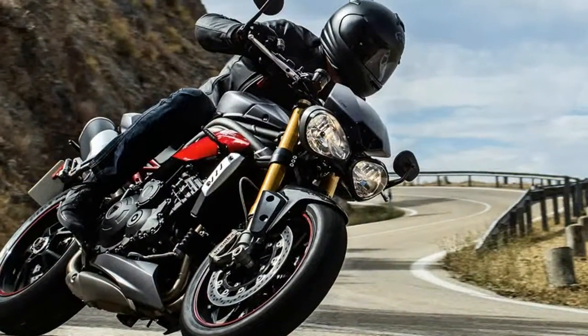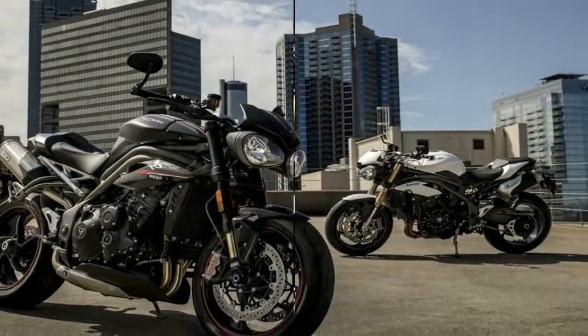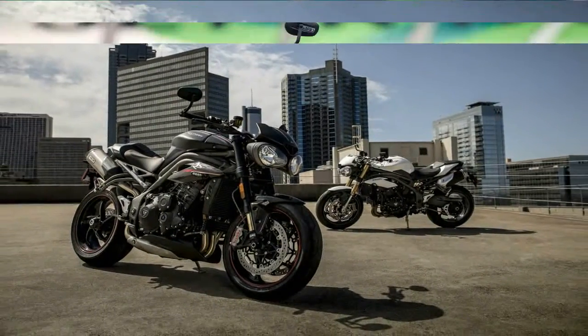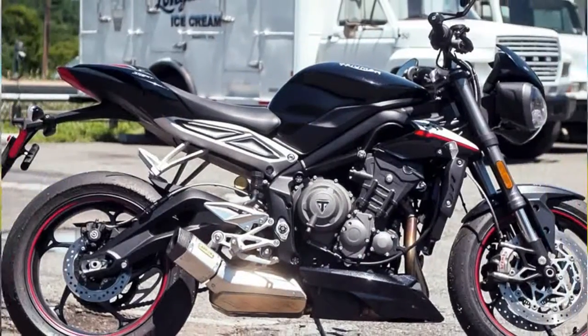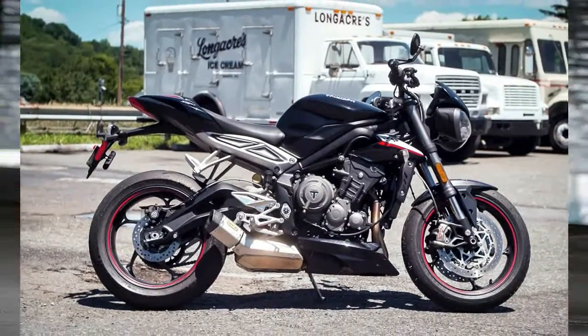The new Triumph Street Triple gets a host of new fresh upgrades as compared to its predecessors. Globally, the motorcycle is available in three variants — S, R, and the RS — while in India we only get the S variant. The new model further strengthens the brand's foothold in the middleweight sports bike segment.